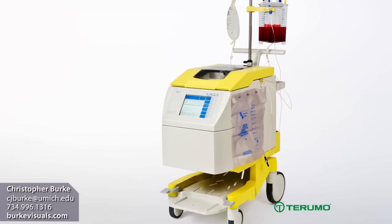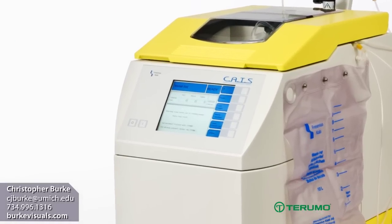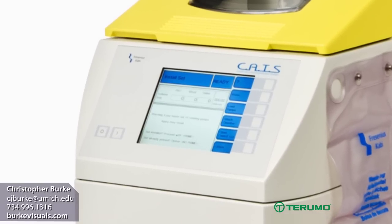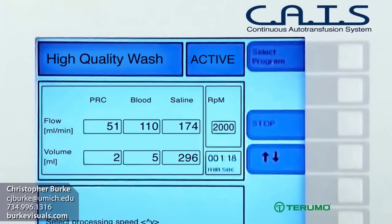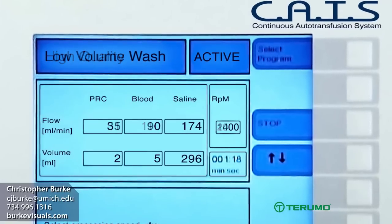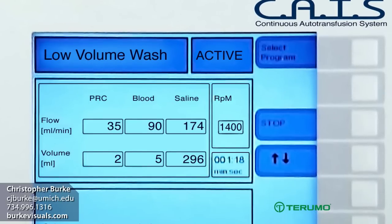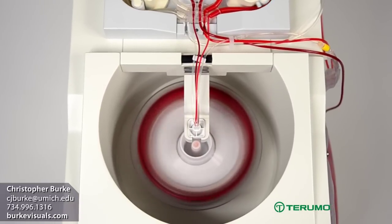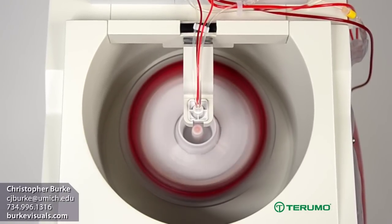The CATS Plus system offers clinicians six preset wash programs to choose from, depending on the desired processing speed or PRC flow and the preferred washing factor. For example, high quality wash uses the highest washing factor and is recommended for highly contaminated or damaged blood, while low volume wash is ideal for situations involving small blood volumes. Regardless of the wash program chosen, blood flow adaptation technology continuously adjusts the PRC flow to achieve a consistently high hematocrit.